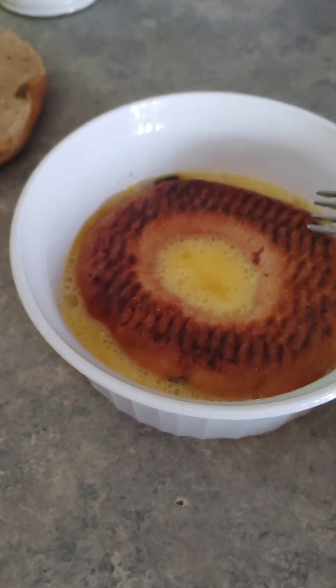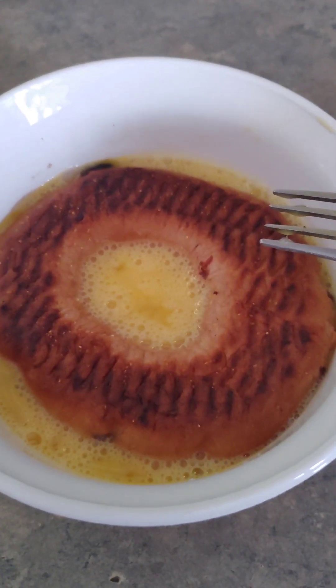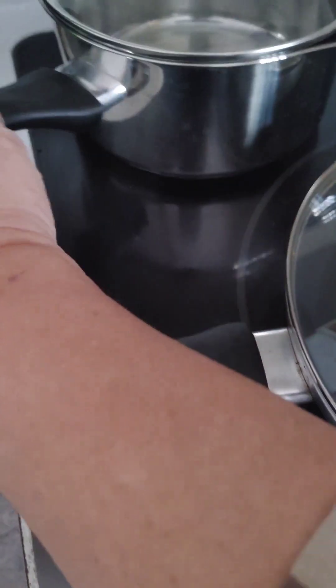This morning I am having a cinnamon raisin bagel made up as French toast — a French bagel, I suppose. You put some butter or margarine, whatever you have, in the pan and heat it up. My kids got me a new set of cookware for Christmas, which is nice.